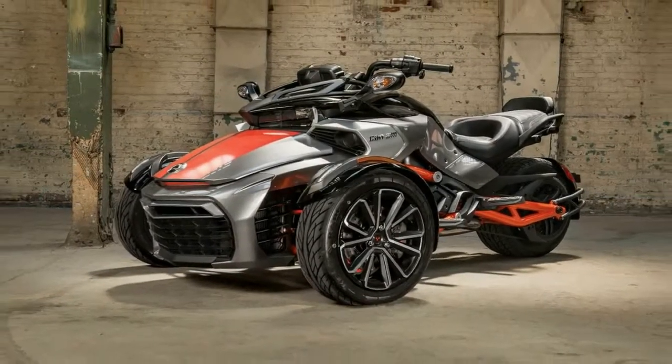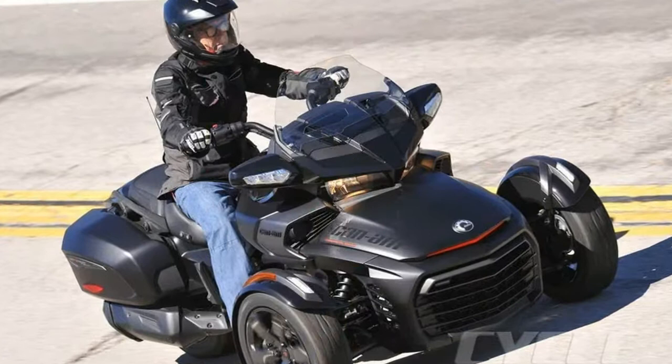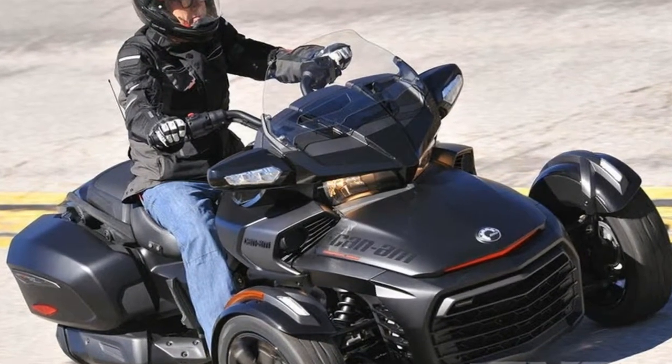Viewed in profile from the handlebars back, the F3 brothers could pass for super sports with a ridiculously wide rear tire.